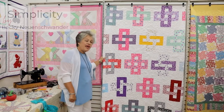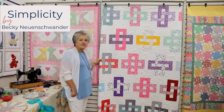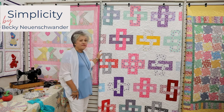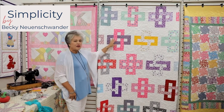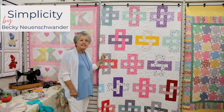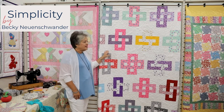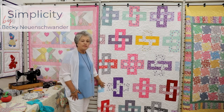Over here we have a quilt by Becky Newenswander called Simplify — though as she described it, it's not very simple. It features two rectangles which are rather tricky to put together. She has used unique fabrics from the 1930s era, white sashing and background, and finished it off with a pretty green border.